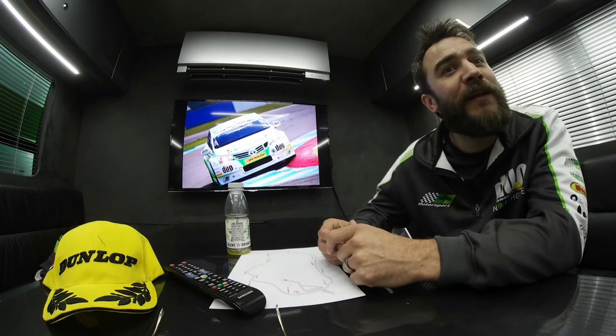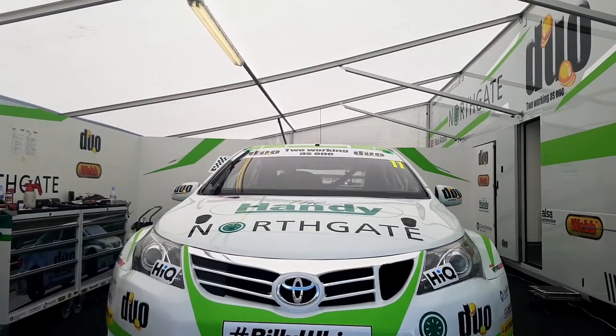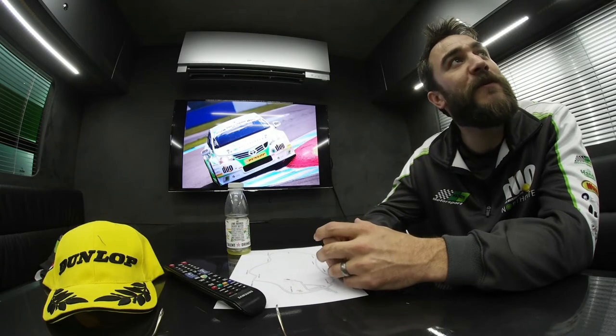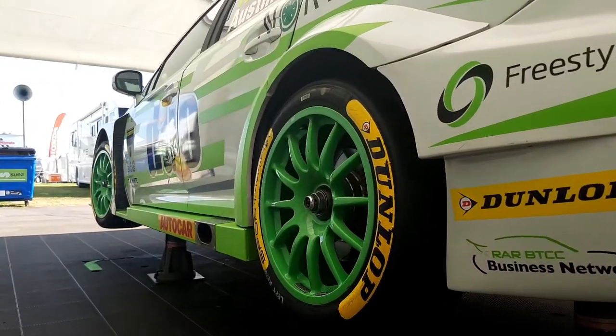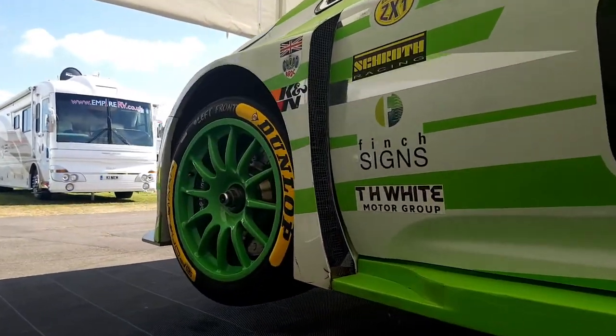So that was my lap of Thruxton, and as you can see the front left tyre is always under load and takes an extremely hard time here. The circuit is also extremely abrasive, so if you're too aggressive on your setups you can damage your tyres — too aggressive on the kerbs and you can cause yourself a problem.